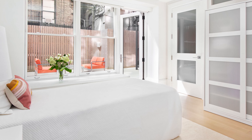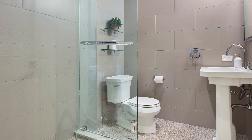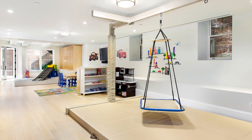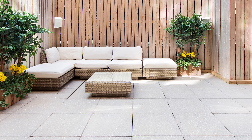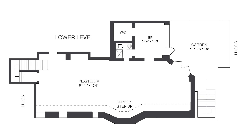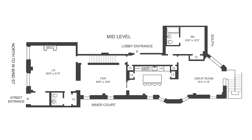The lower level has an additional laundry room and room with full bathroom, a huge playroom or screening room that opens up to the 500-square-foot garden. From that garden is a staircase that leads up to the great room for additional access from the kitchen.